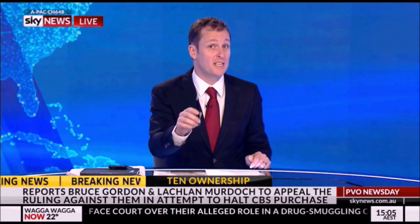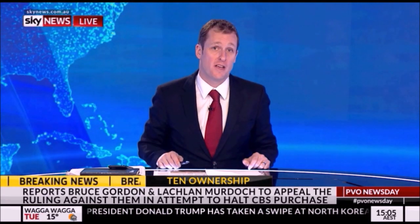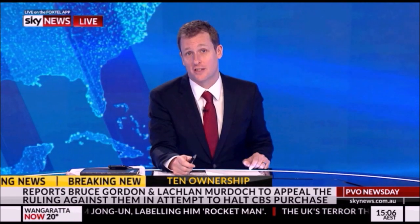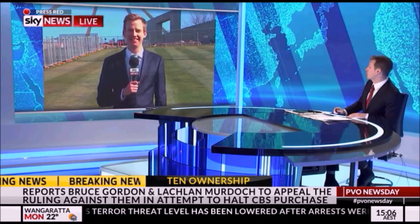Alright, well construction is now underway for the $126 million eyesore — the fence around Parliament House. What a debacle. Joining me now from the construction site in Canberra is our Sky News political reporter Tom Connell.